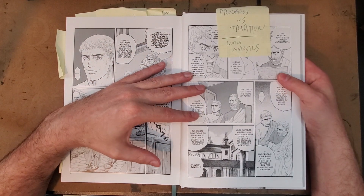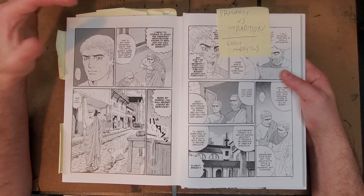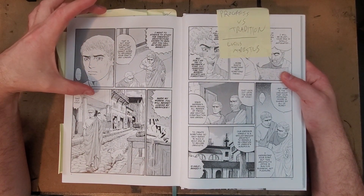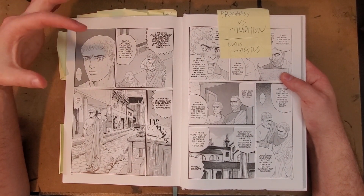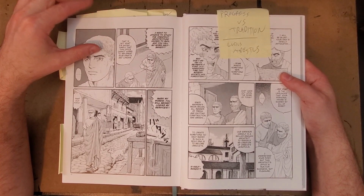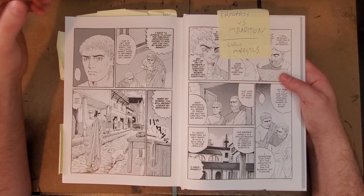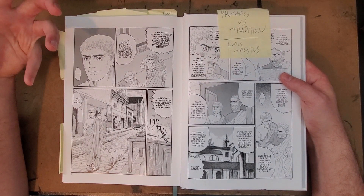The premise is very much focused on this character, Lucius Modestus, who is a bath builder in ancient Rome. Once an episode — at least in the beginning phase — he will somehow trip and fall into the water of a bath, and that teleports him to modern-day Japan, where he'll learn something about how modern-day Japan deals with baths.